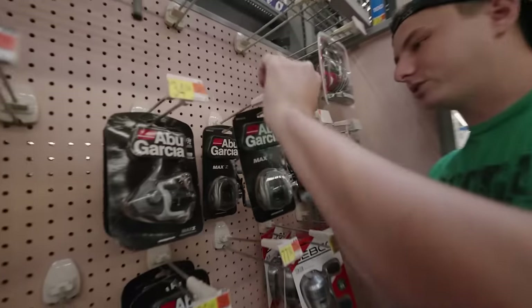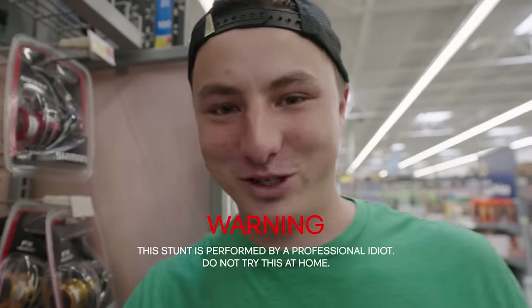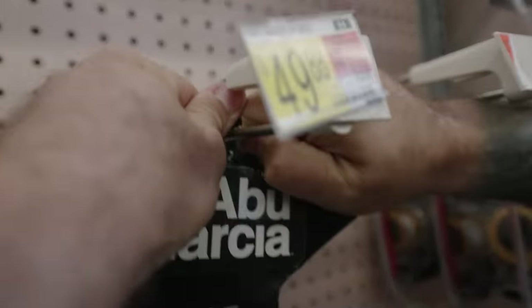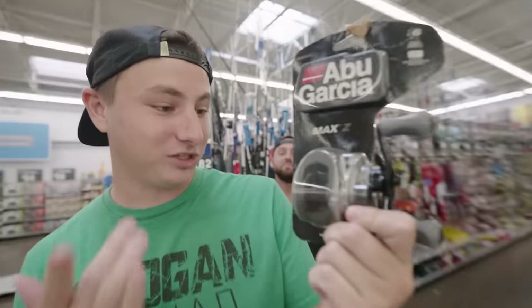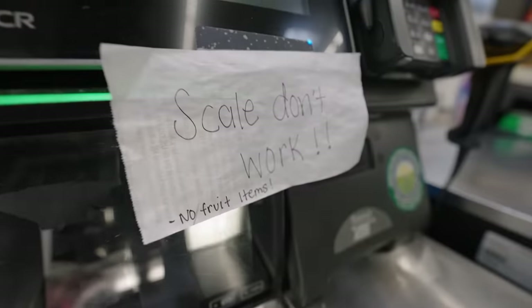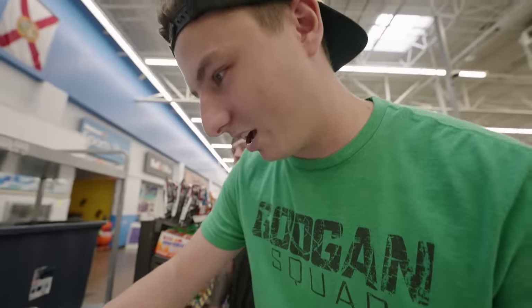Normally you'd need an employee to unlock this, but finding a Walmart employee... I don't want to sacrifice an hour of fishing to get a 50-dollar reel, so we're going to try to get this thing off the peg ourselves. Walmart has problems with people stealing things — that's why they lock up a 40-dollar fishing reel — but there's nobody in this whole section. We'd have to go all the way to the video game section to find the key. Anyway, cheapest reel in Walmart — I've never used the Max Z before and I'm super pumped to try it.